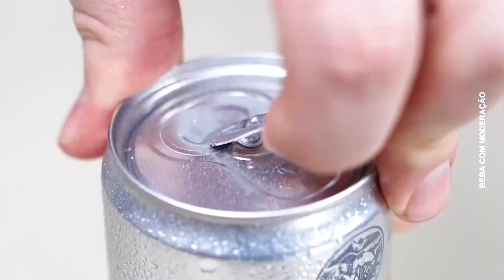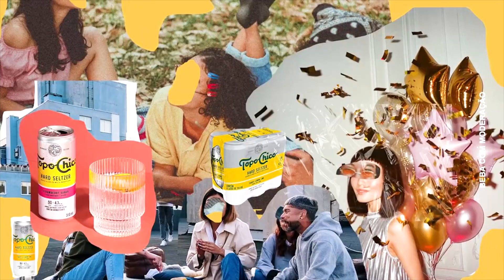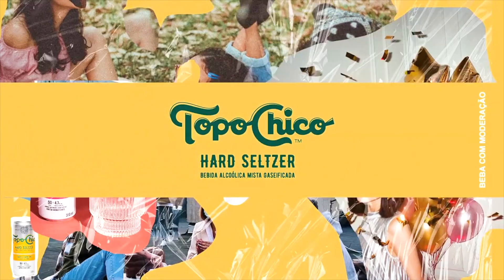With the Topo Chico hard seltzer brand, it was our first venture into a new category. Because of that, I think it allowed us to have more freedom and a license to experiment more, to try different things and new ways of working. We were originally handed a brief — a simple brief that said ready-to-drink alcoholic beverage is an attractive opportunity for the Coca-Cola company and it aligns with our mission to refresh the world.